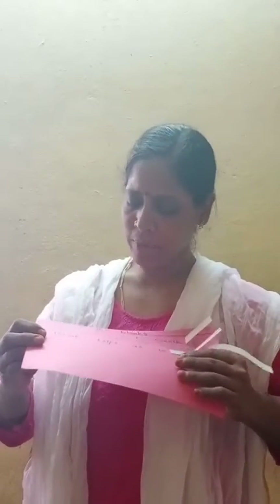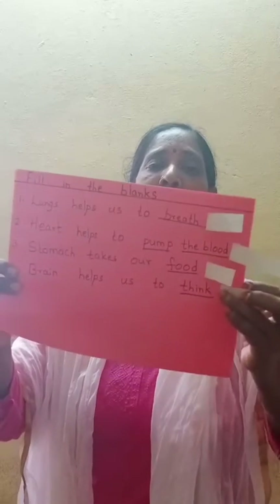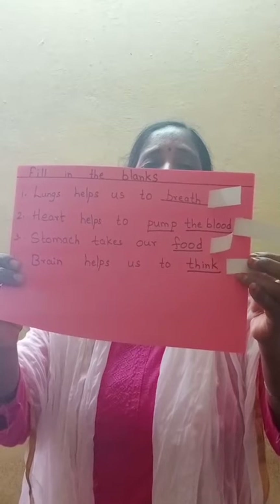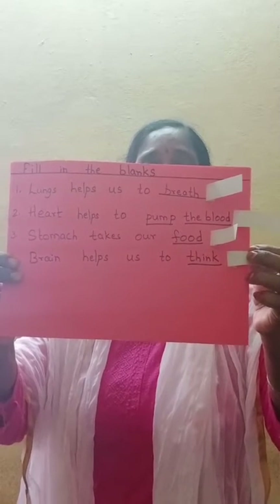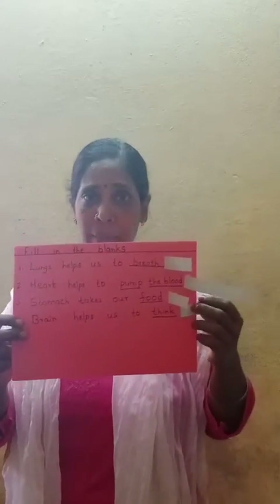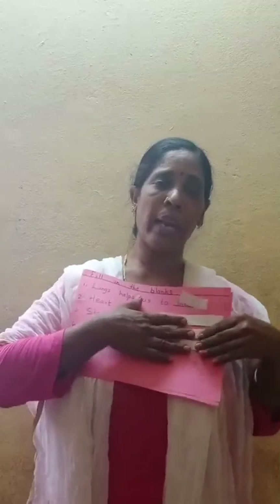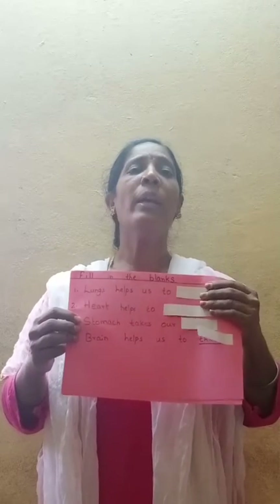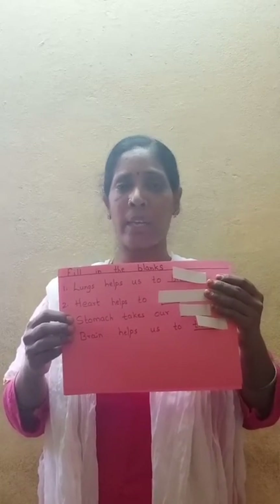Now what is the next one? Brain helps us to think: T-H-I-N-K. Brain help us to think. So these are the fill-in-the-blanks. If you have purchased the books, these blanks will be in your books — you can print. Go through all the exercises in your EBS readers on sense organs and internal organs.